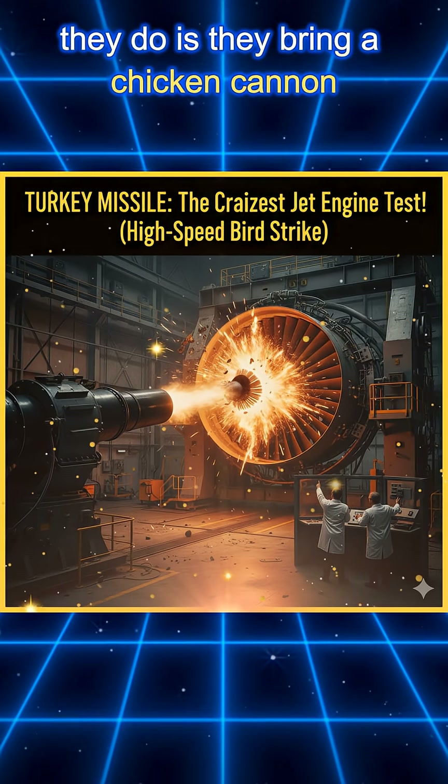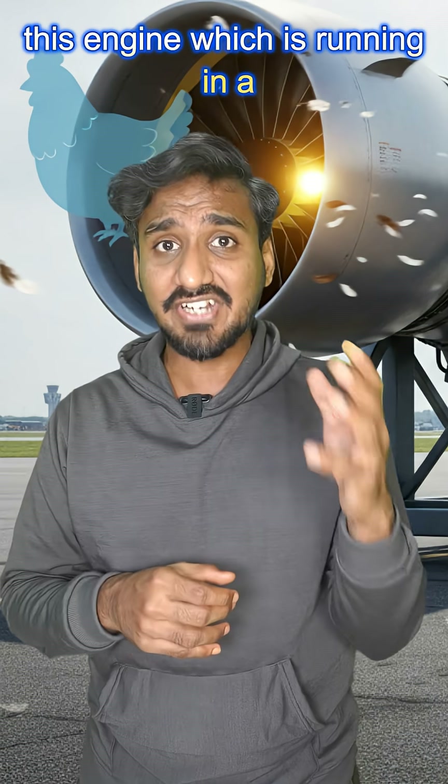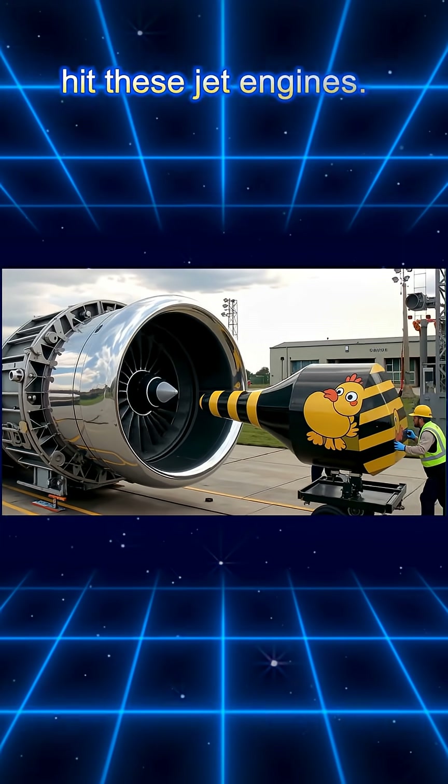In this, there is a bird flight test. What they do is they bring a chicken cannon. Literally, this cannon fires chicken into this engine which is running in a controlled environment. And they check the behavior of the blades when these birds hit these jet engines.